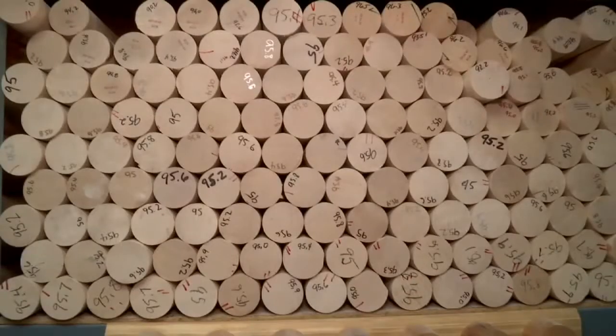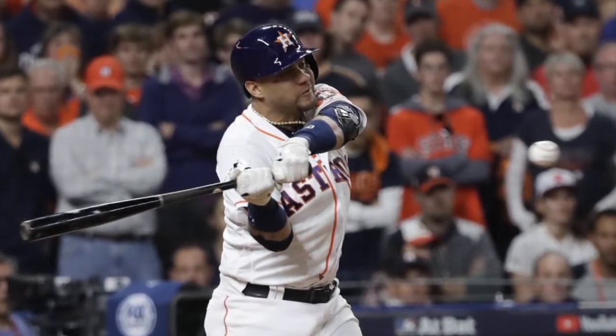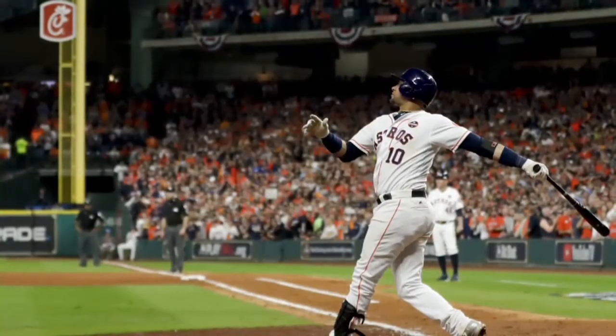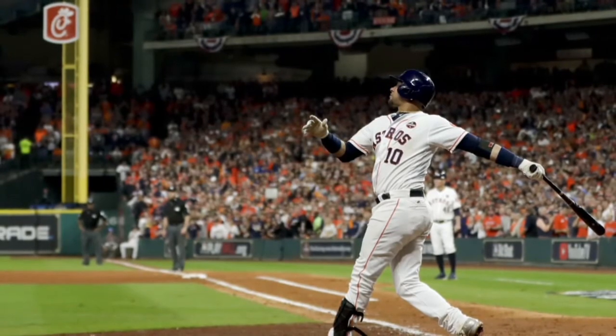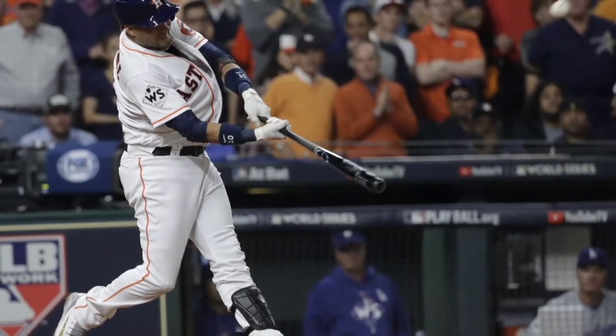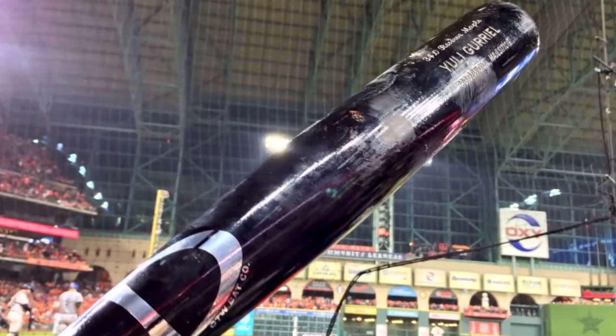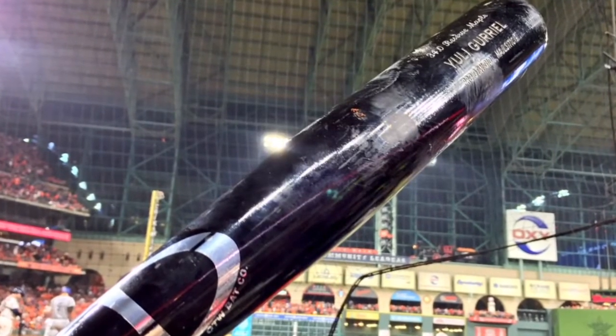This is OTW's fourth year in business. This season, 60 Major League Ball players swung their bats at some point, including someone H-Town knows pretty well. This year, we had about four guys in the Astros off and on this season. Fortunately, we're finishing off with Uli Gurriel. The Astros' third baseman helped bring home a win Sunday night, swinging a bat made right here in Harris County.